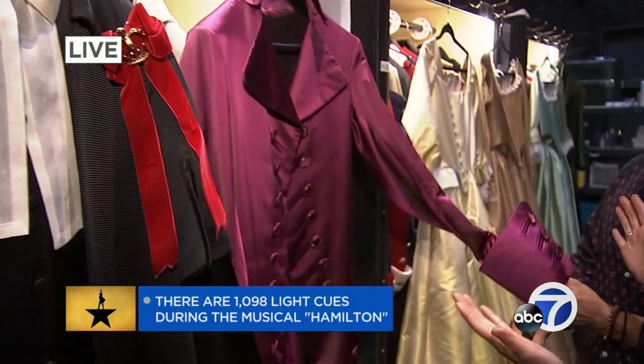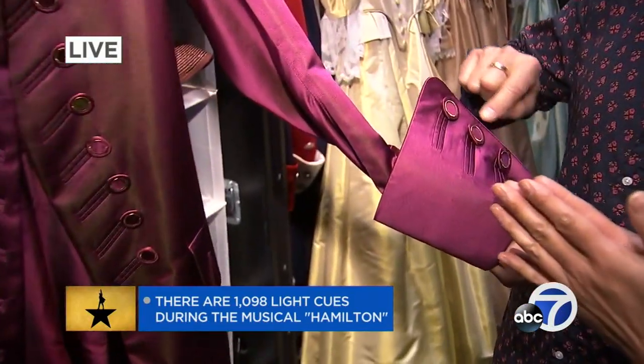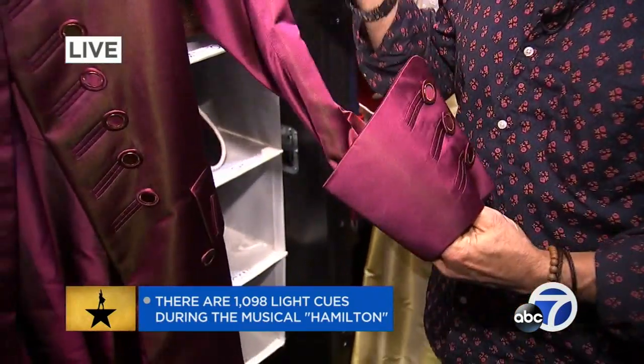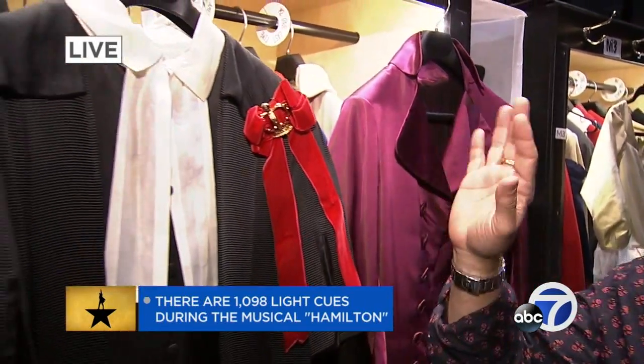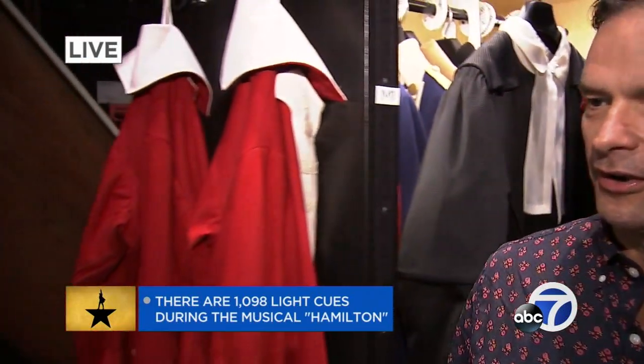Oh wait, we have to show Jefferson's silk. Look at the detail on the buttons. This is his jacket, and he wears — it's a velvet costume underneath the silk. It fits his character, you know. It's so fun. Seabury, our reverend.